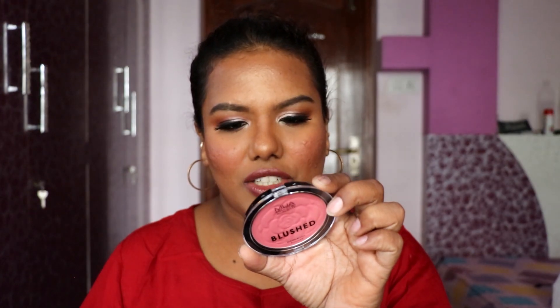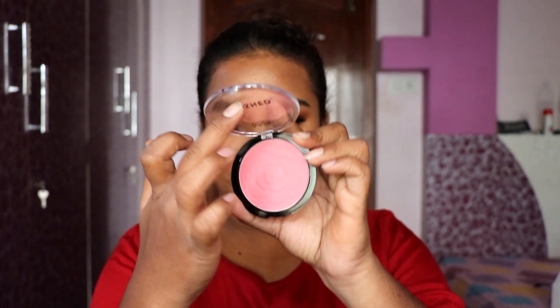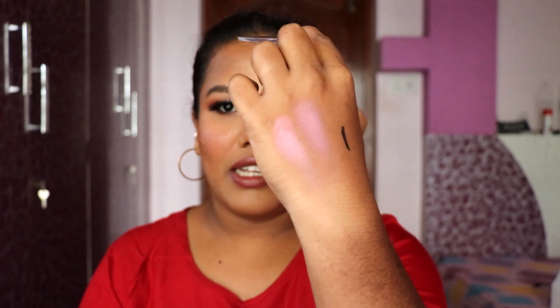Next is the MUA Makeup Academy Blush in shade Rouge Punch. It's a light pinky shade — I actually applied it on my cheeks today with my lip and cheek tint. It has mild pigmentation but once you build it up, it blends beautifully according to your preference. I really like the shade and pigmentation. If you're lighter than my skin tone, this would be a beautiful blush for you.